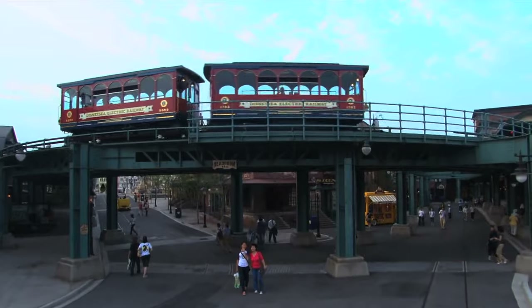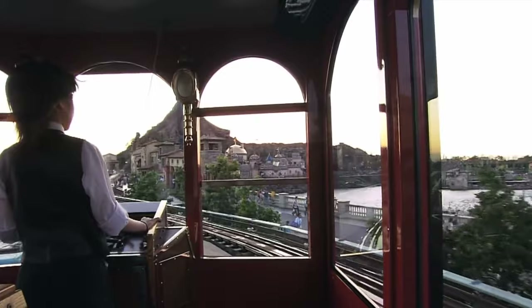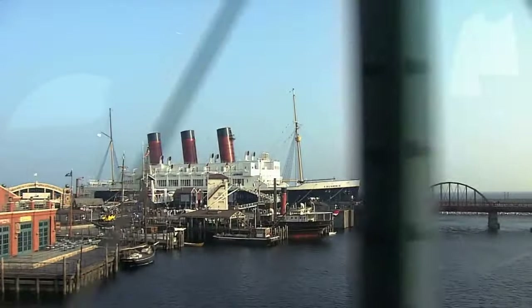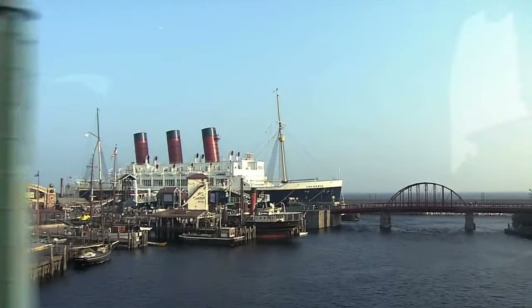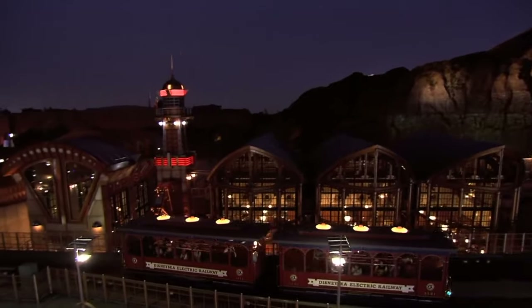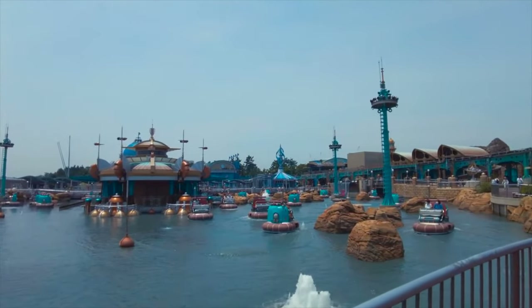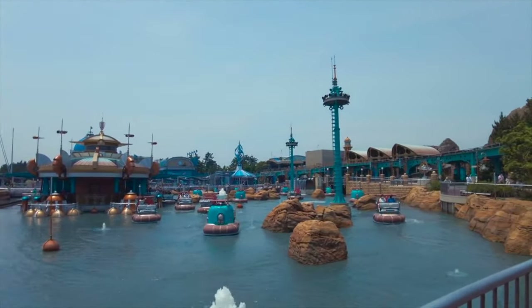The final attraction in the American Waterfront is another type of transportation, the DisneySea Electric Railway. This is an elevated electric trolley car system that offers amazing views and conveniently transports guests to the next land in this guide, Port Discovery. Also known as the Tomorrowland of Tokyo DisneySea, this futuristic marina is home to two attractions.